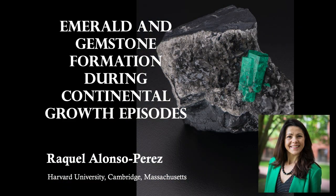Hello, everyone. Thank you for the introduction and invitation to the Friends of Mineralogy Pacific Northwest Chapter Seminar. It's a pleasure to be virtually with you here today.